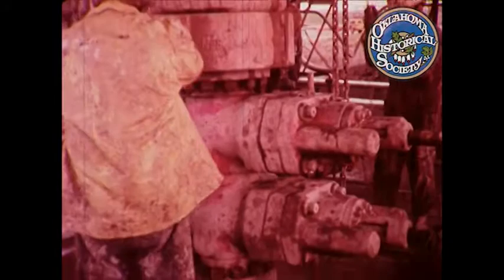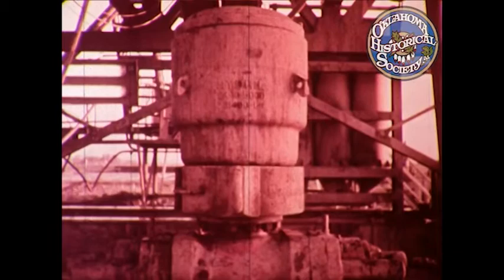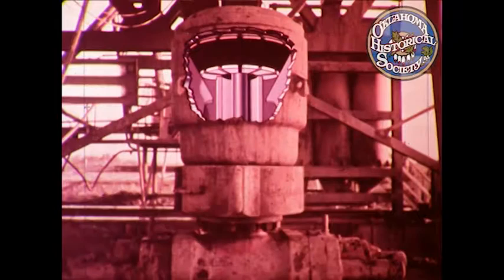Now we can cap the top of the casing with a set of safety valves, known for obvious reasons as the blowout preventers. If further drilling were to encounter extremely high pressure gas, oil or water, we could have a problem. To contain it, we need a means of sealing off the hole at the surface. It's done by hydraulic rams that close off the gap between the drill string and the inside walls of the casing. As we go deeper, heavier wellhead equipment will be installed to control the higher pressures.